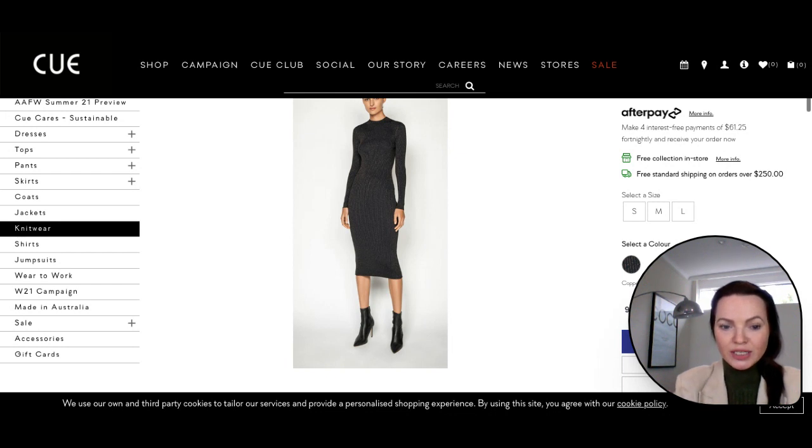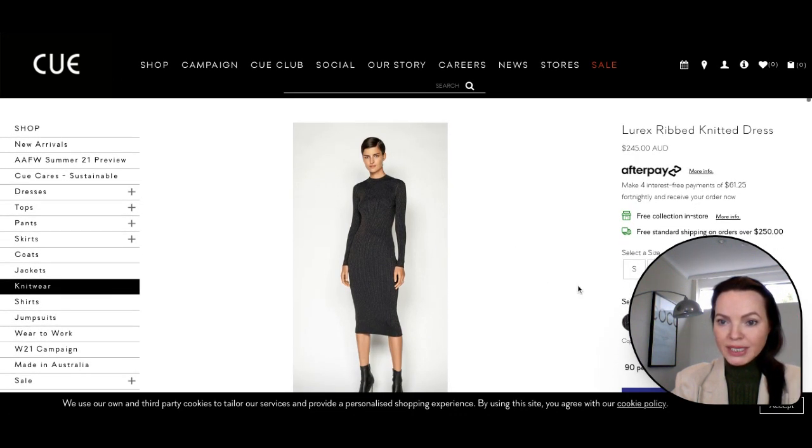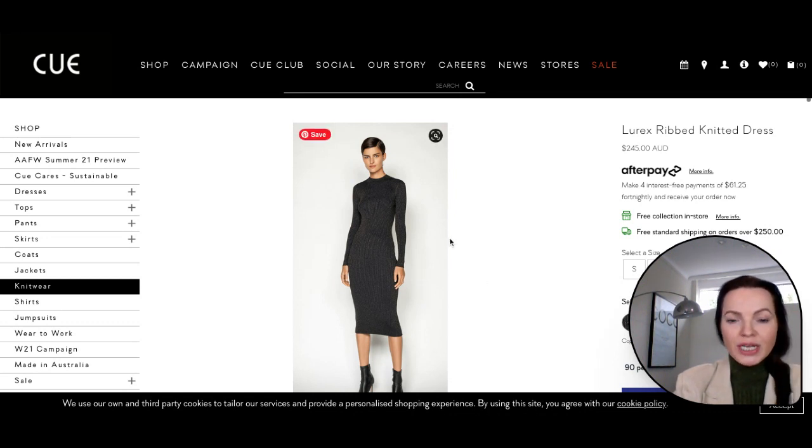Now the first dress I want to show you is from Q, and this is a lurex ribbed knitted dress. Ladies with a rectangle body shape would rock this dress best, because a boxy and boyish figure can benefit from a dress that accentuates and creates a waist with a belt or pattern. In this case it is a pattern and material with vertical knitting, such as this grey bodycon dress, that will make you look taller and accentuate subtle curves as the material stretches to your natural body shape.